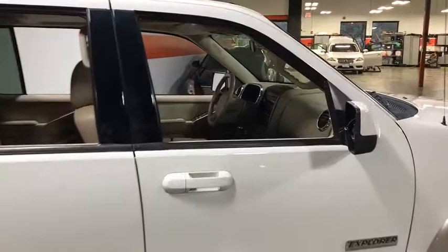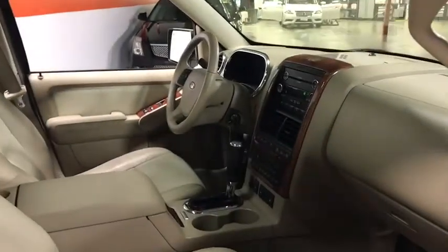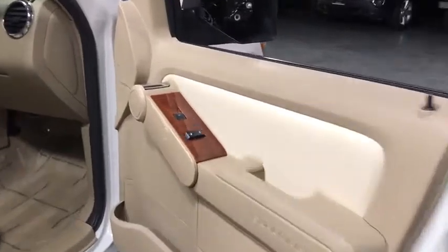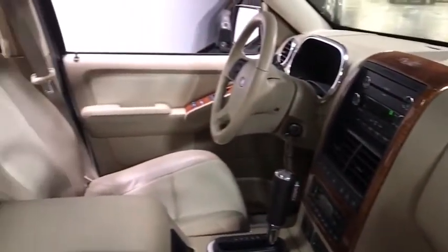All-wheel drive. Stability control. Five-speed automatic transmission with overdrive. Four-wheel independent suspension. ABS four-wheel. AM FM CD MP3 radio. Fog lamps.